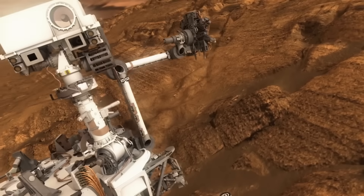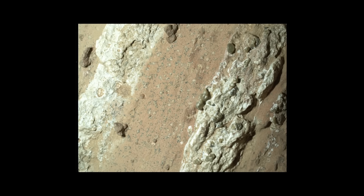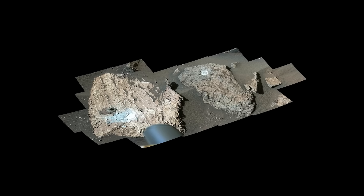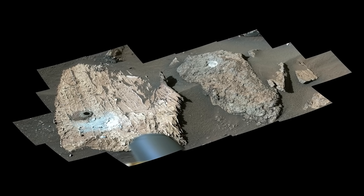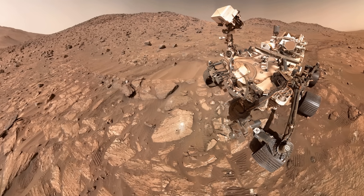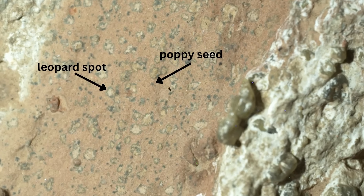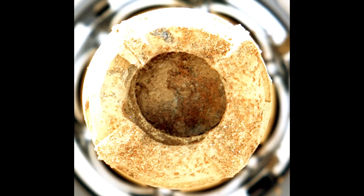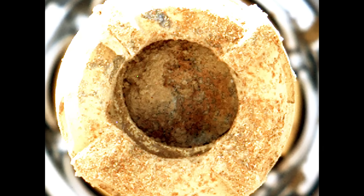In mid-2024, Perseverance drilled into a rock in a zone called Bright Angel on the edge of the ancient river valley. The rock got the nickname Cheyava Falls. At first glance, it's just another block of reddish mudstone. But when the rover zoomed in, scientists noticed something unusual: the surface is covered in strange textures — ring-like patterns nicknamed leopard spots, with lighter centers rimmed by darker halos. Scattered among them are tiny nodules that researchers call poppy seeds.